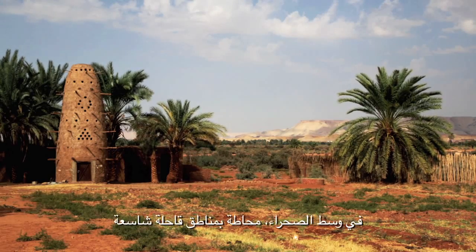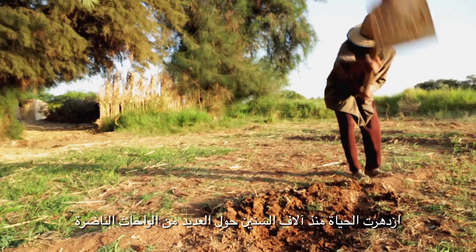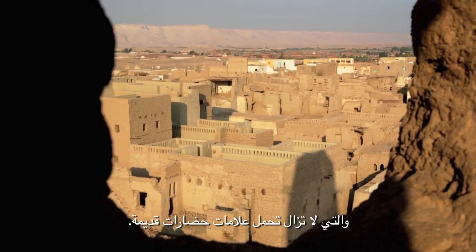In the middle of the desert, surrounded by an arid immensity, for thousands of years life has flourished around various blooming oases that still bear the signs of an antique civilization.